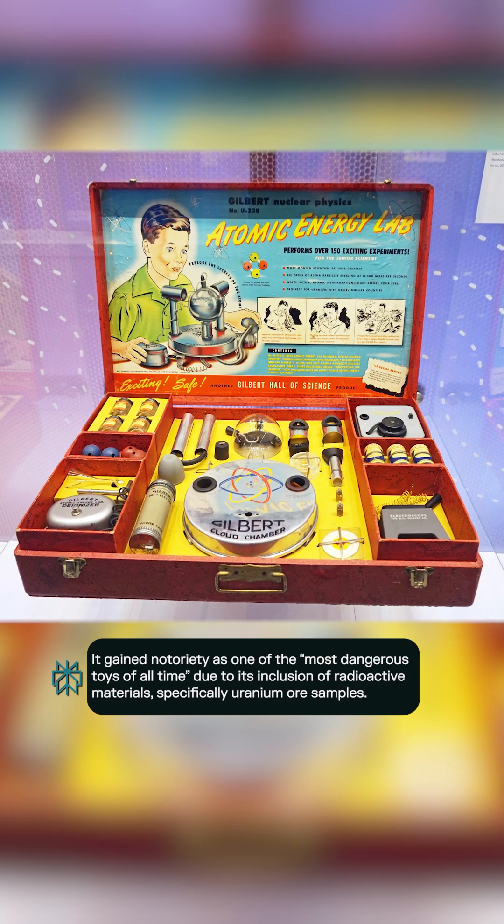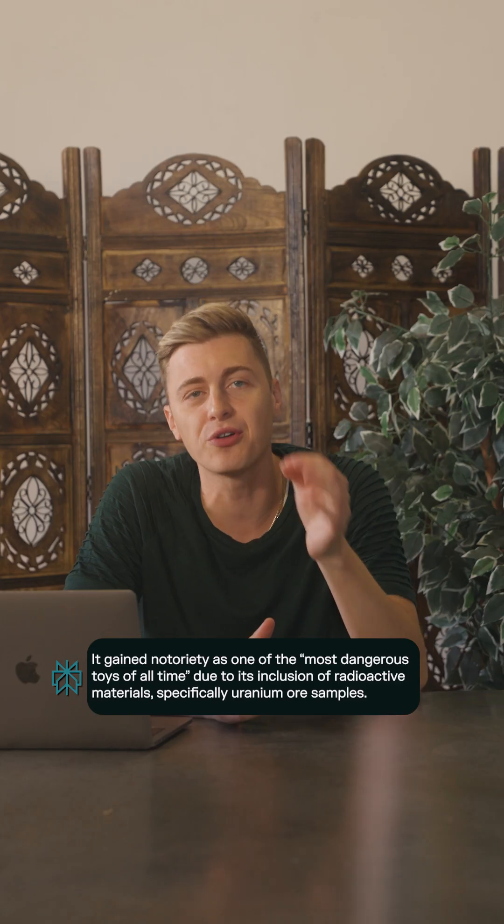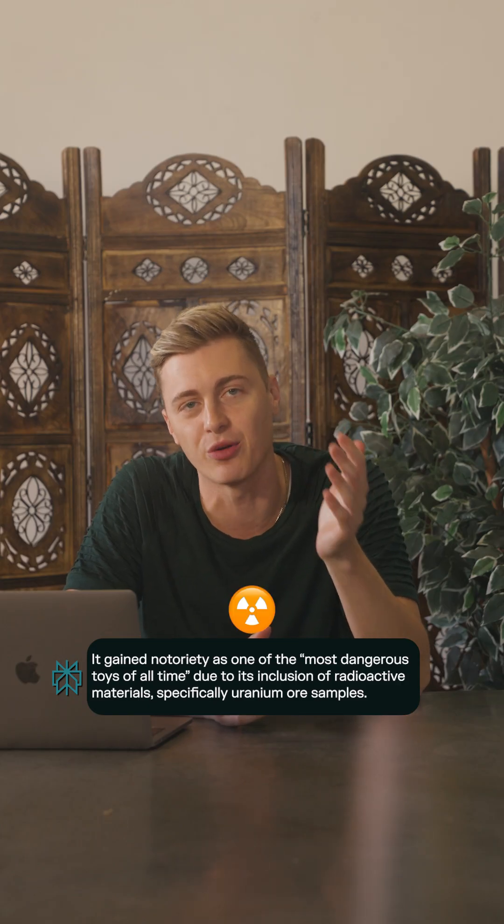The Atomic Energy Laboratory was released in the 1950s to teach children about nuclear energy by literally giving them radioactive materials. Feels kind of like Fallout, doesn't it?